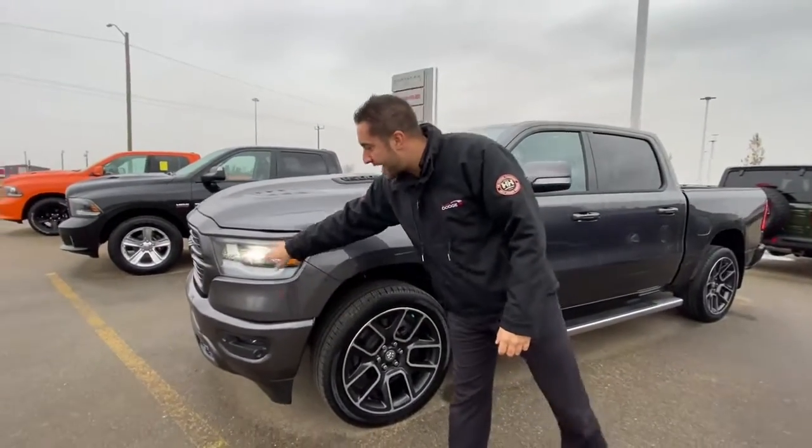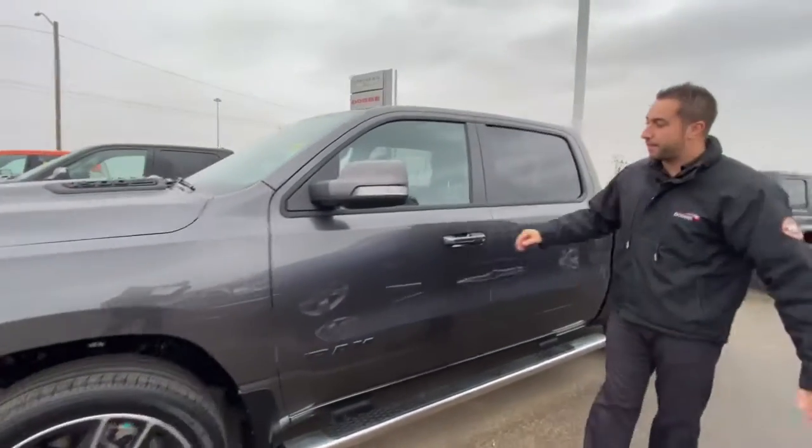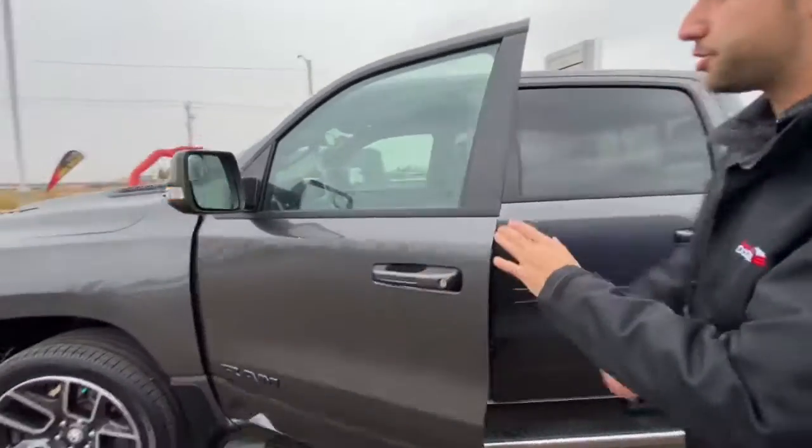Front sensors all the way around, LED lighting group, 22-inch wheels. Already got boards and running boards on it. Keyless entry of course.